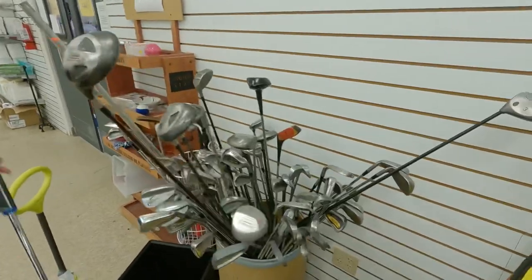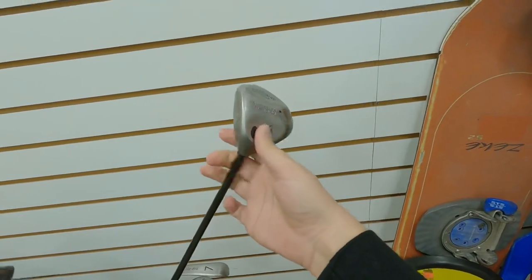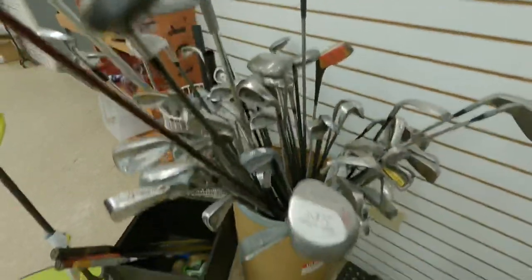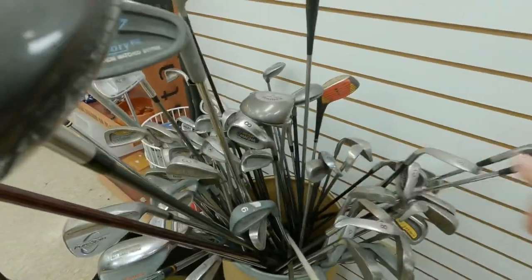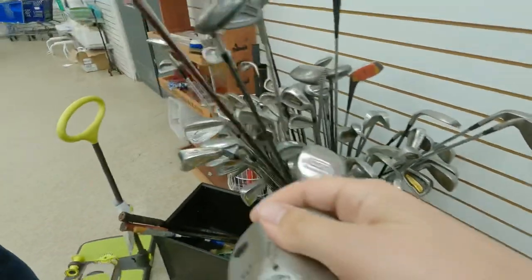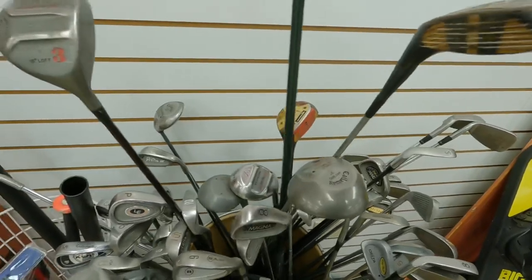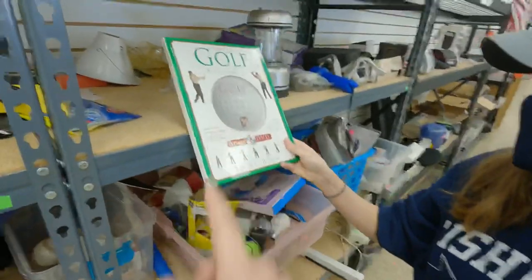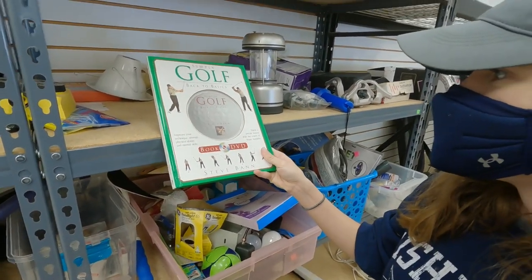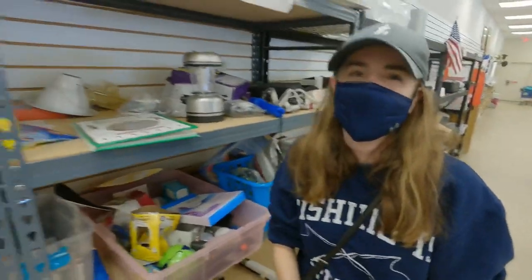We got what I think is a full set of some lefty clubs. Got a Callaway Big Bertha Warbird and the matching driver. We also found the Divine Nine wood, left-handed Callaway. Ashley found 'Simply Golf: Back to Basics' — a book and DVD set. I also need to learn the basics before I can go back to them.